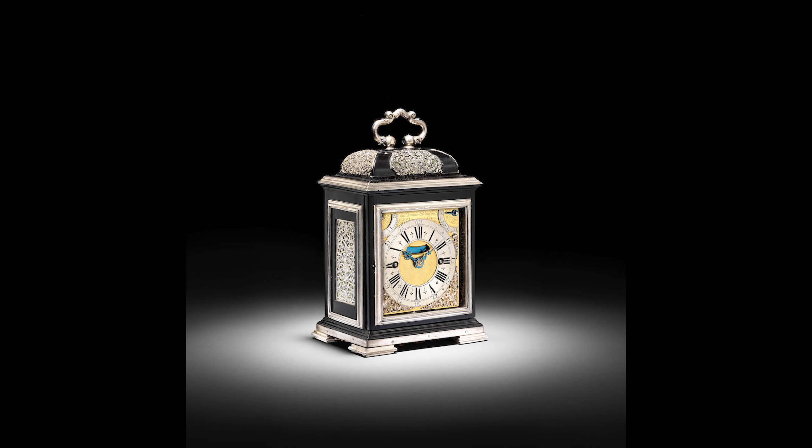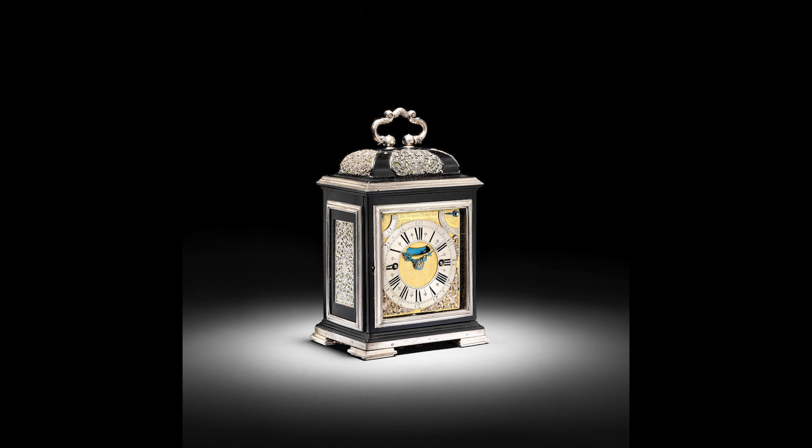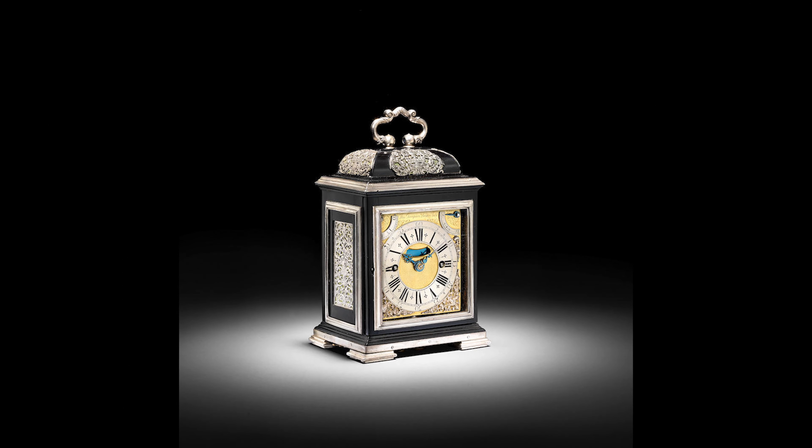Thomas Tompion's smallest striking and quarter repeating clock extant is the miniature ebony case silver-mounted table clock number 222, made by the master clockmaker at the height of his abilities for Queen Mary and King William in 1693. The dial plate is only 79 by 85 millimetres, or just over three by three and a quarter inches. This royal clock was sold by Bonhams for just under two million pounds in 2019.